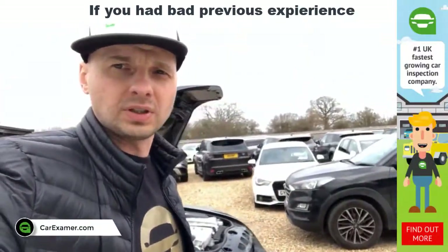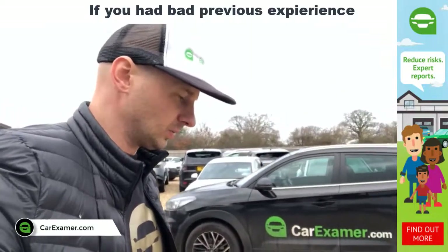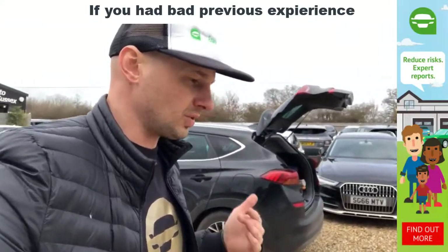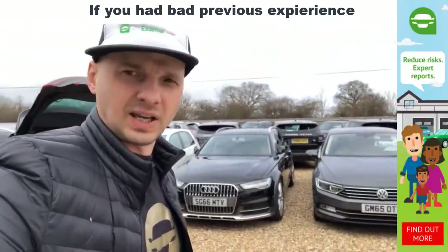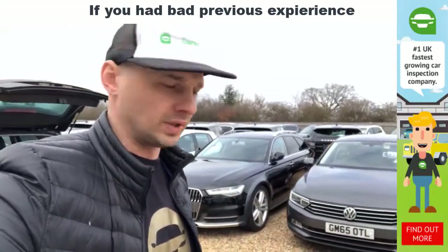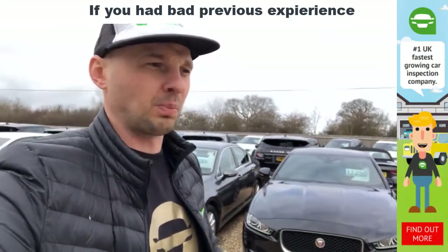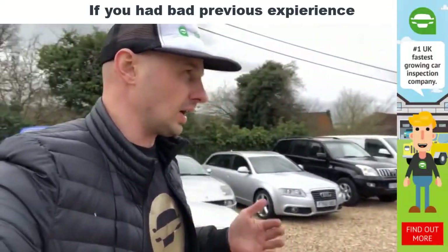If you've been pursuing your next vehicle and you've had previous situations where you bought something that wasn't right — whether simple things or bigger issues — ask people who know what they do. Ask people who can help you sort out the problem and make sure you're buying the right vehicle for the right amount of money.